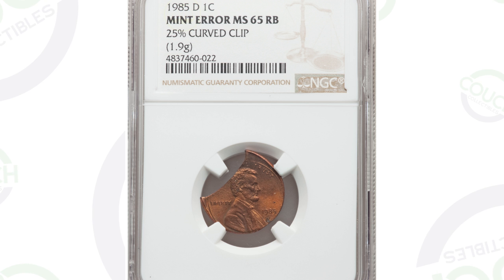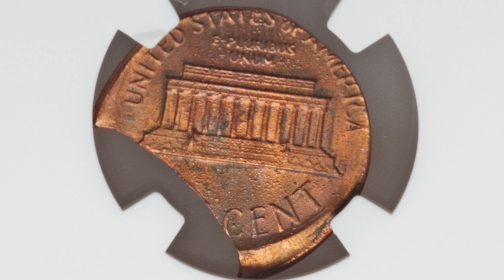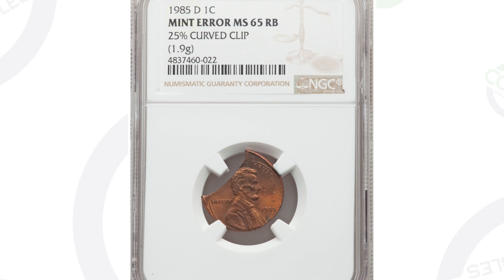Next up is a very obvious type of mint error — it has a curved clip, very noticeable. Something like this you're not finding in pocket change; people would think to take this out right when they see it. This coin ended up selling for $61 at auction, graded by NGC at mint state 65 red brown.